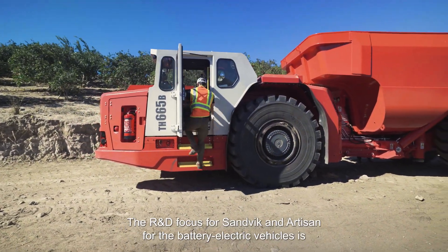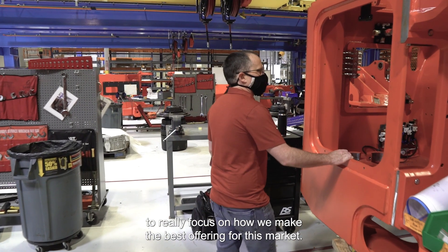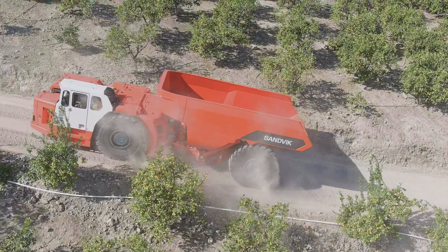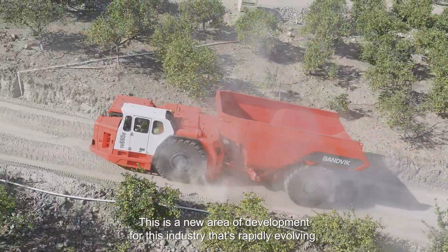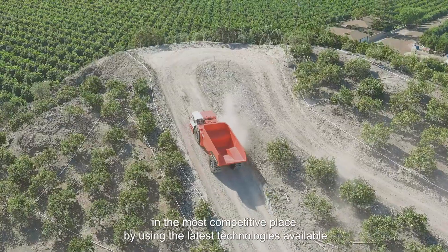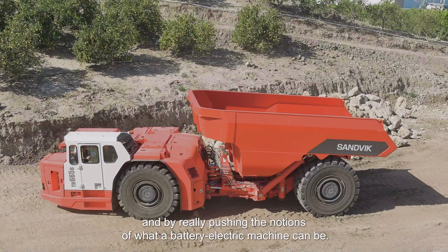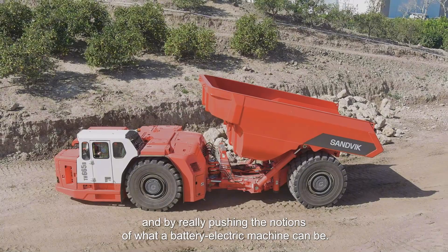The R&D focus for Sandvik and Artisan for the battery electric vehicles is to really focus on how we make the best offering for this market. This is a new area of development for this industry that's rapidly evolving, and our focus is on how we can stay in the most competitive place by using the latest technologies available and by really pushing the notions of what a battery electric machine can be.